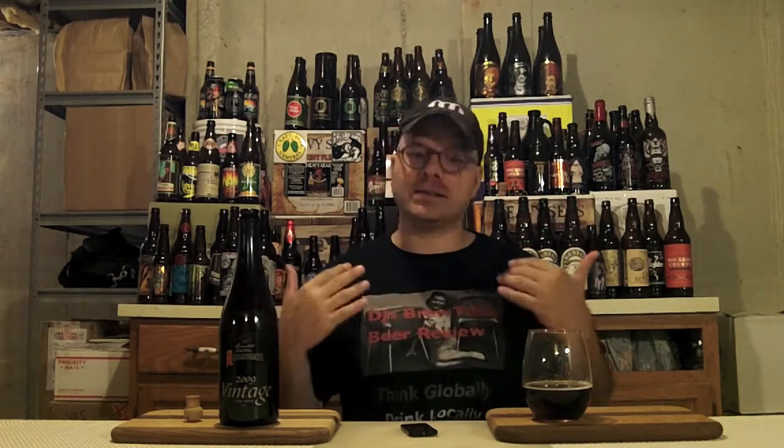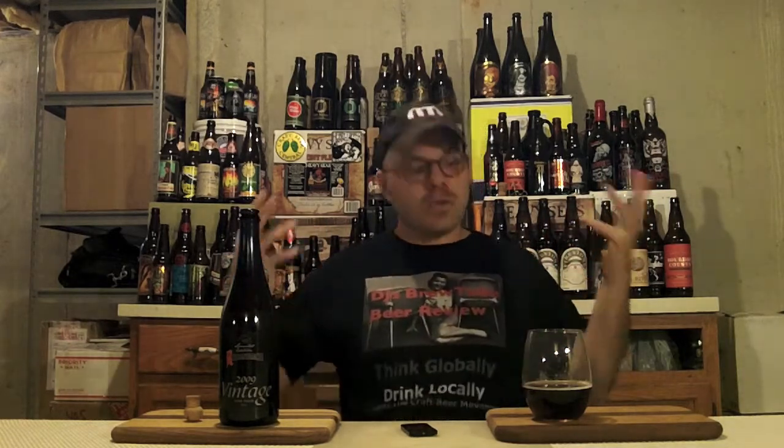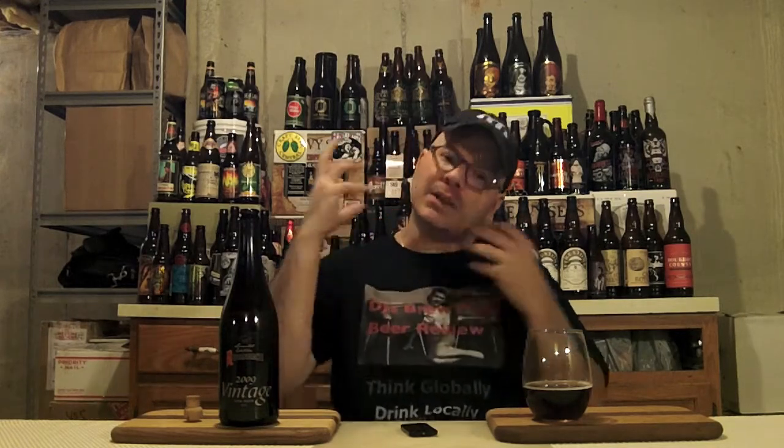I'm totally geeking out on this beer. RateBeer gives it a straight-up 99, A plus. Beer Advocate gives it a 95. I'm giving it a 99, an A plus. The balance in this beer and the amped-up, in-your-face flavor without being too sour or too sweet — there's no booze presence — it's just a freaking awesome beer.